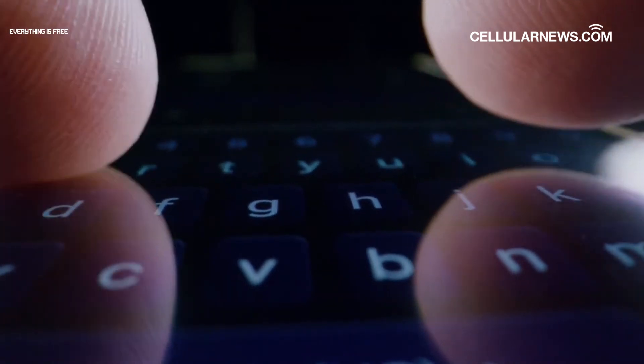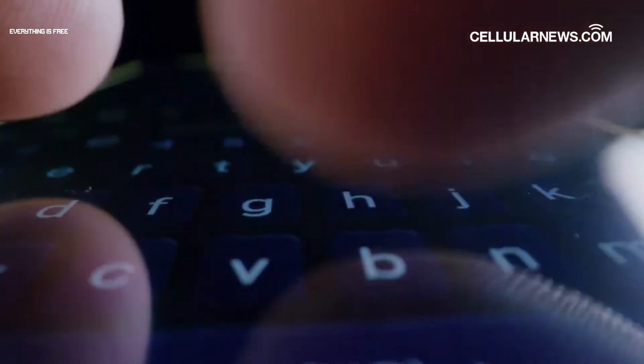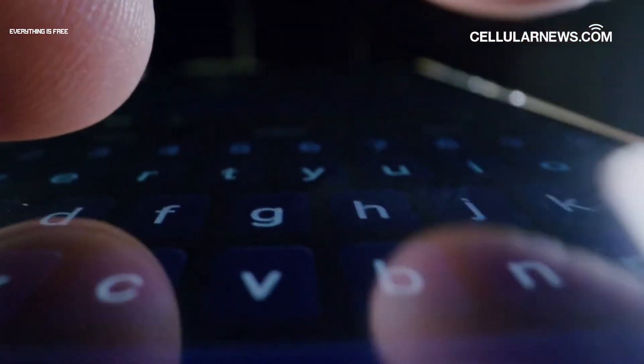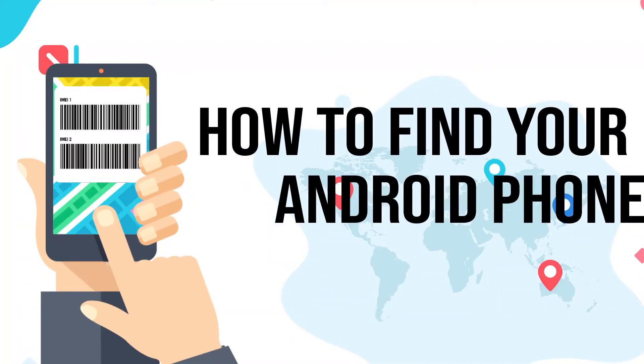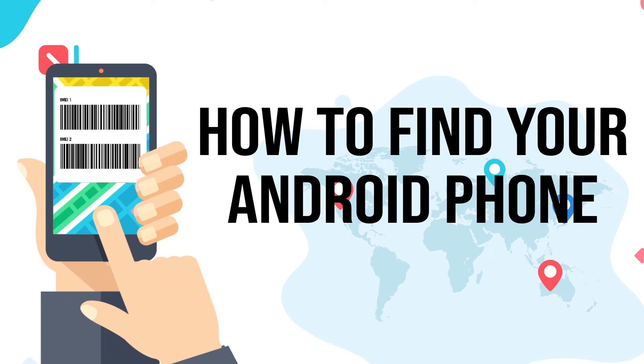It's important to treat it like you would your passwords, because if it gets in the wrong hands, your privacy will be at very high risk. Now that you've taken note of your IMEI number, let's get right into how you can use it to find your Android phone. There are three ways.